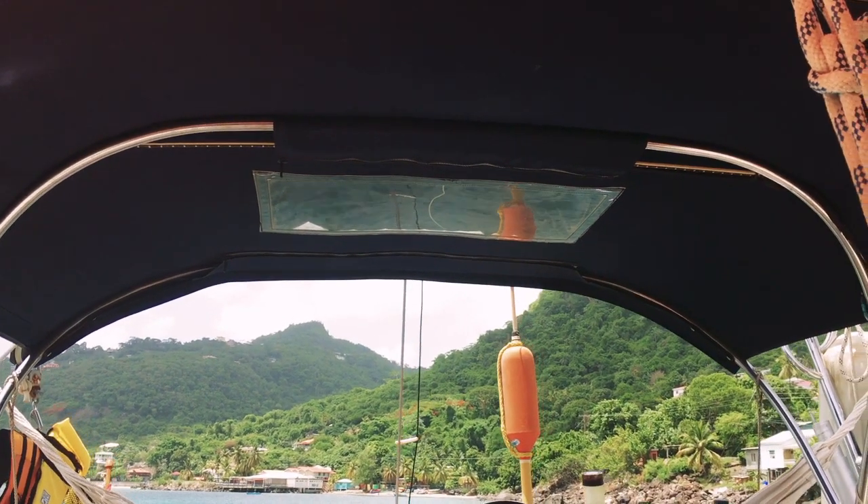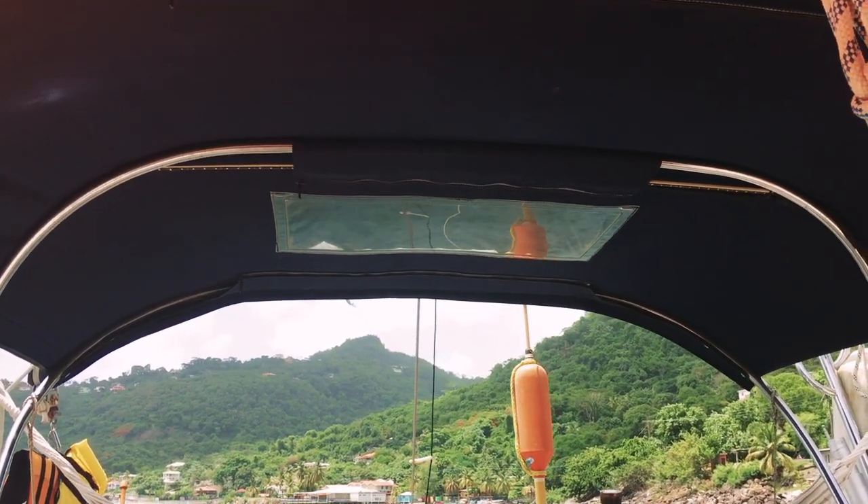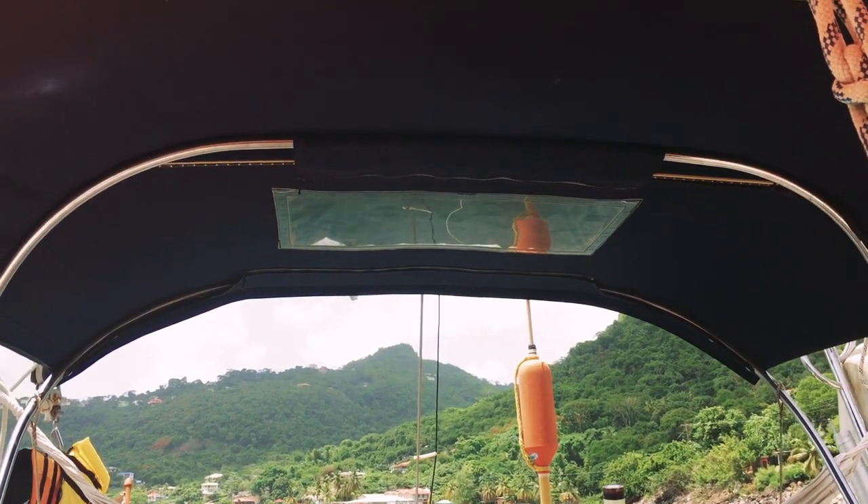Cockpit lighting is really important, especially at night when you're trying to clear up something in the cockpit, or maybe you're entertaining guests and it helps to be able to see. We installed our own cockpit lights using LED strips taped to a spare batten. They make a huge difference at night in our cockpit and it's great for entertaining.